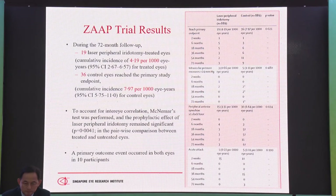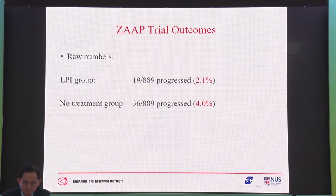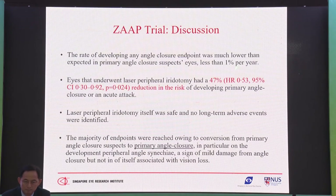The outcome showed 4.9 per 1,000 eye-years in the iridotomy group compared to about 8 per 1,000 eye-years in the control group — 19 against 36 events — which was significant but surprisingly low. Roughly 2% progressed in the LPI group and about 4% progressed with no treatment over six years. Doing the PI reduced risk by about half, 50%. There were no long-term adverse events identified in the iridotomy group.